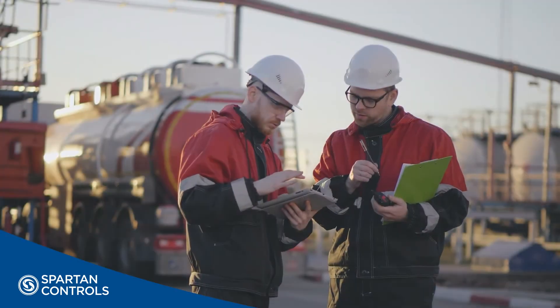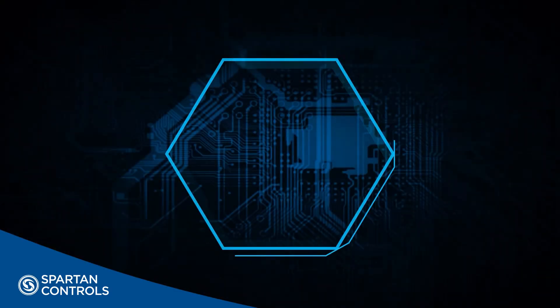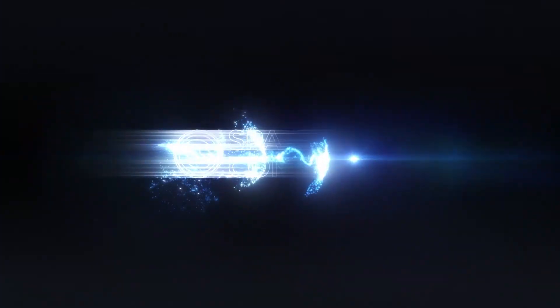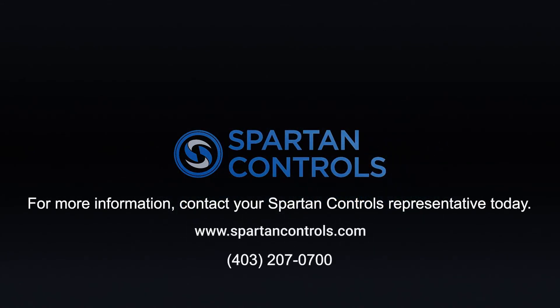We also offer a wide range of ongoing service and support options and features, such as vapor metering, access control, and web services and ERP data integration. For more information, contact your Spartan Controls representative today.